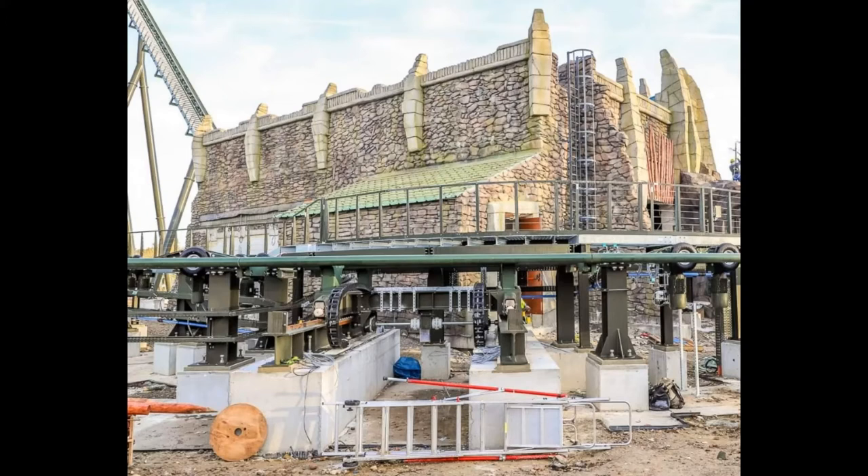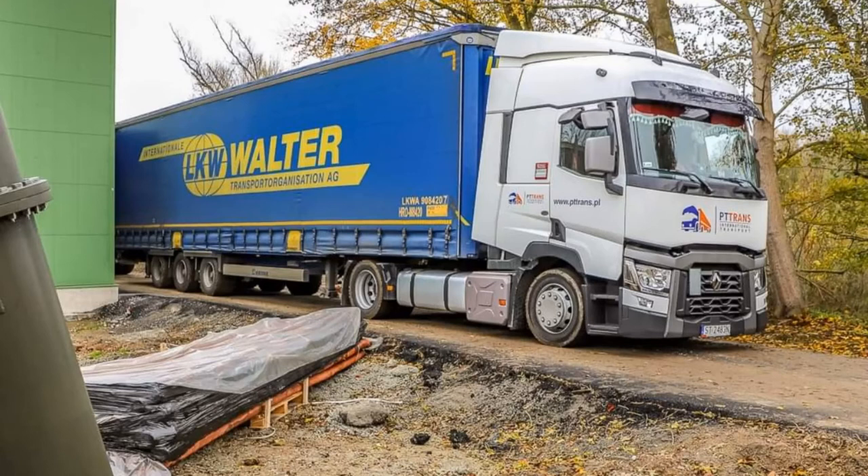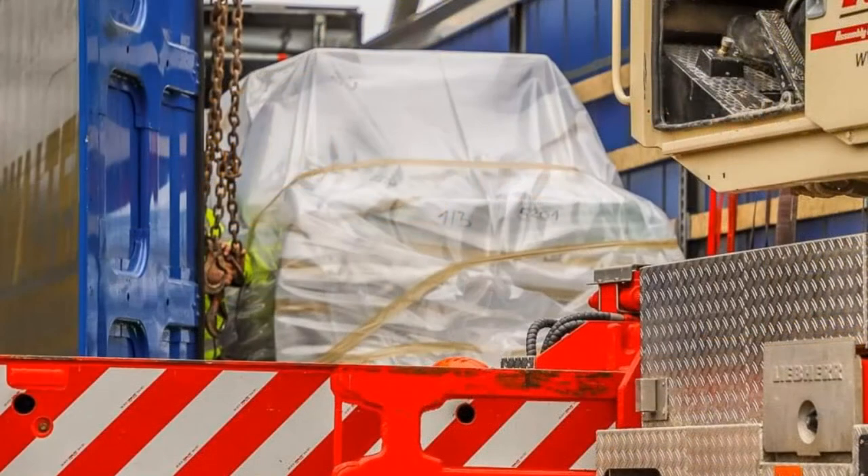Moving to the third picture — there's a lovely LKW Walter truck there, shout out to LKW Walter for whatever they're delivering. It's nice to see more delivery. You can see some stuff under scaffolding sheets that's going to be up very soon. You get a closer look at the support next to it — it's like an army green type color, which is very nice indeed. Picture number four is getting exciting.